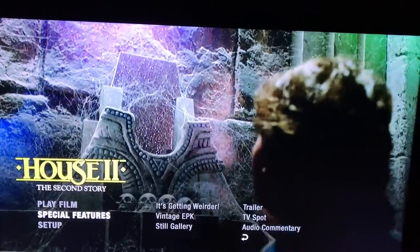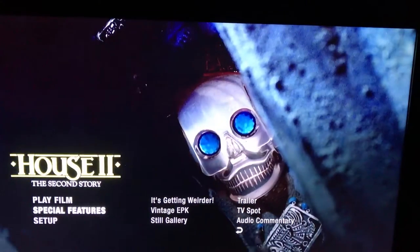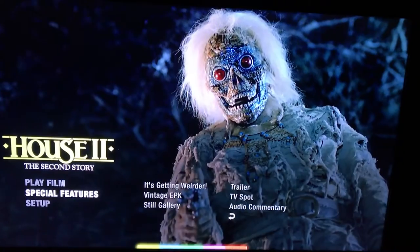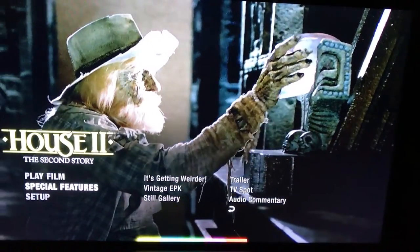That is the menu for House 2. I know I've seen this one but I can't really remember much about it. Moving on to the third one.